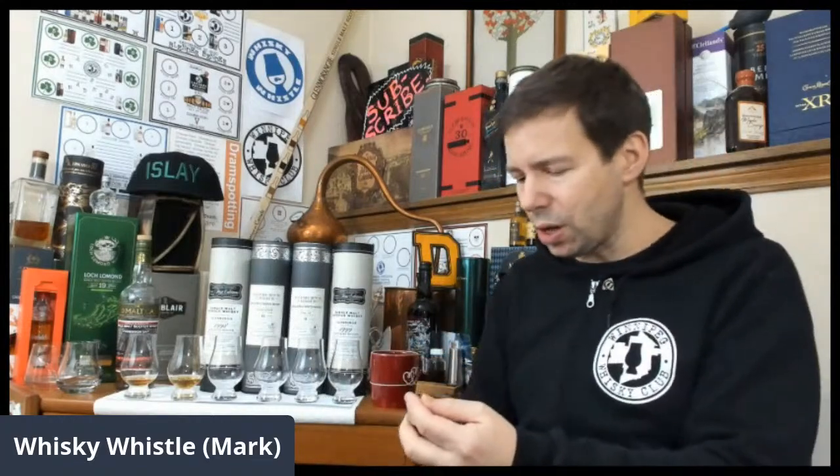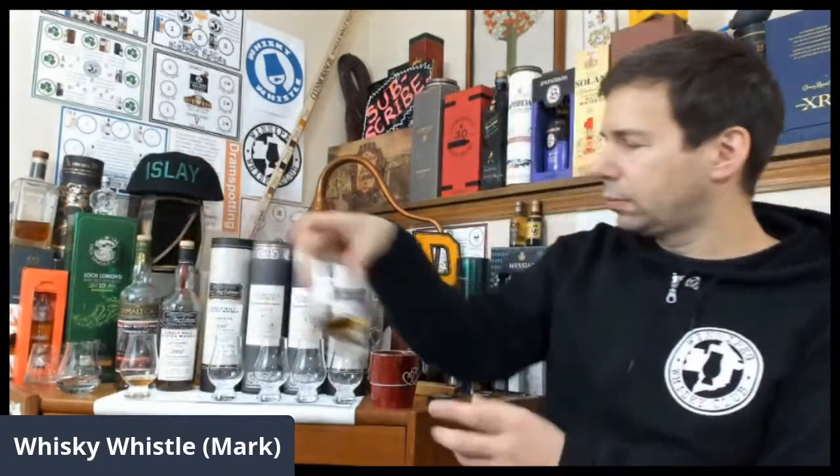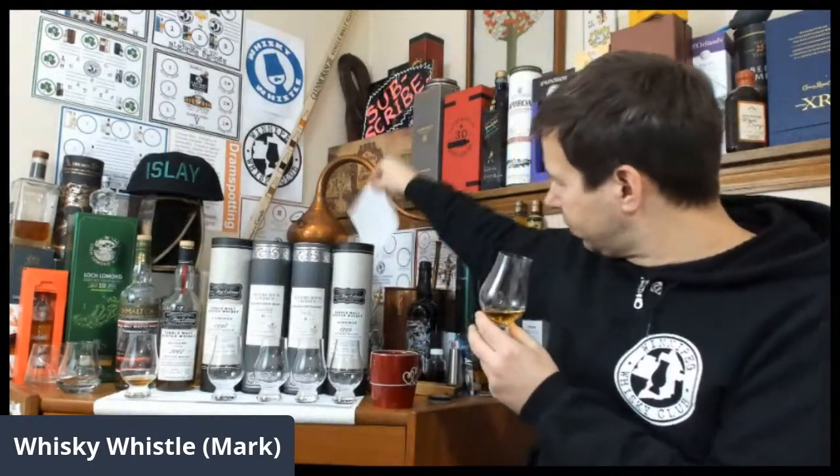So we're jumping up in ABV to 57.6%, and still in the sherry theme. This is much more — let's say a little bit more big-boy-pants than the Blair Athol — it's got much more substance. It's sherry, but it's not all about just sherry. There's a lot more to it.